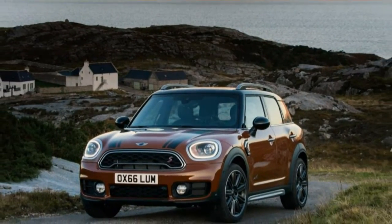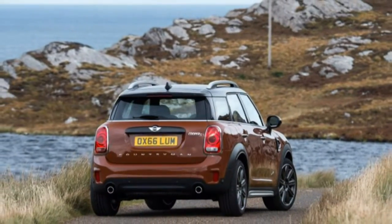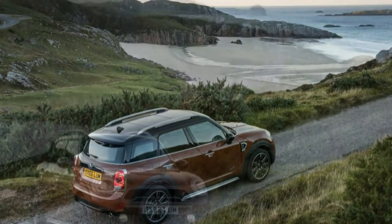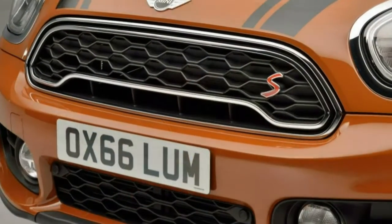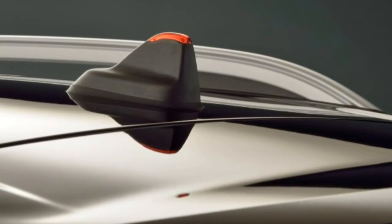Yet it also moves with considerably more dynamic polish than its predecessor. The first Countryman rode rough roads as if it were being frog-marched through concrete in boots, but this one copes far better with undulating surfaces, even on the Cooper S's standard 18-inch aluminum wheels. It's still firm, but there's a newfound compliance that helps it ride out moderate bumps without being thrown off course.